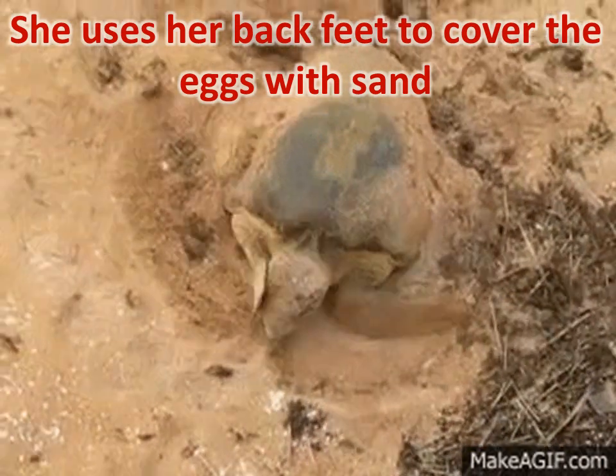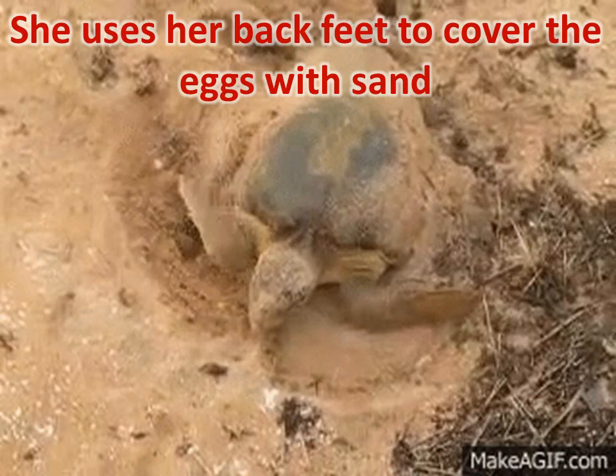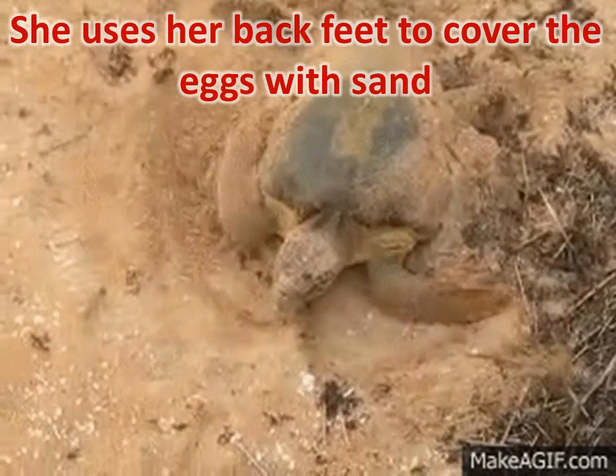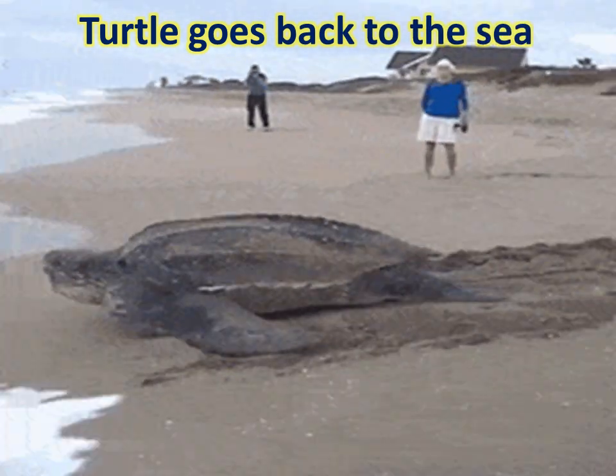The warm sand will keep the eggs safe during incubation for 45 to 60 days. Then the turtle goes back to the sea.